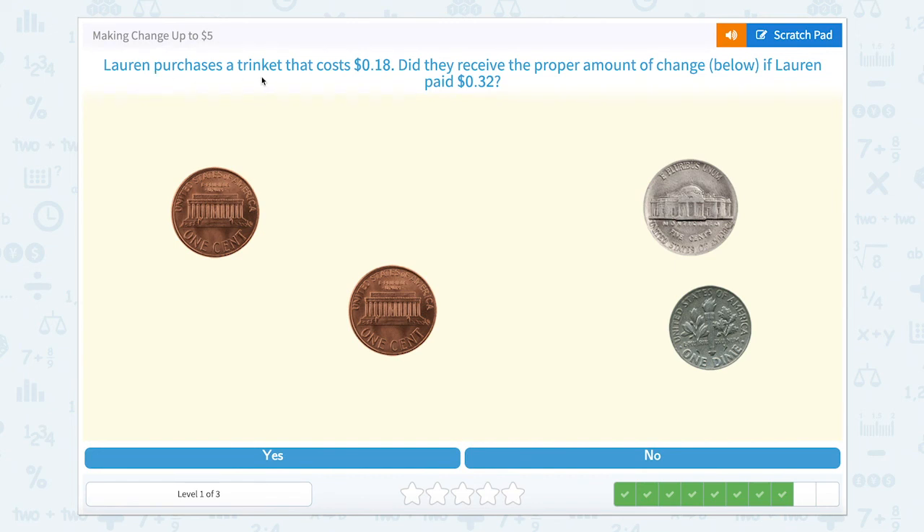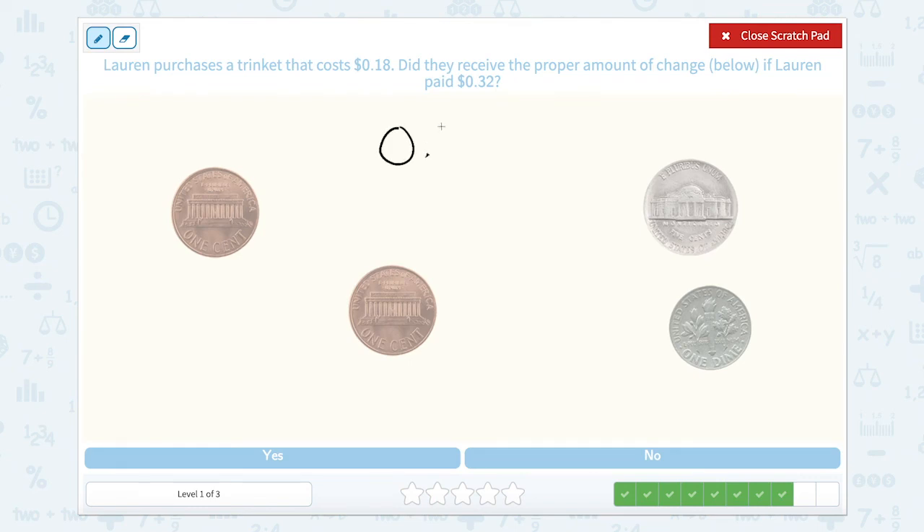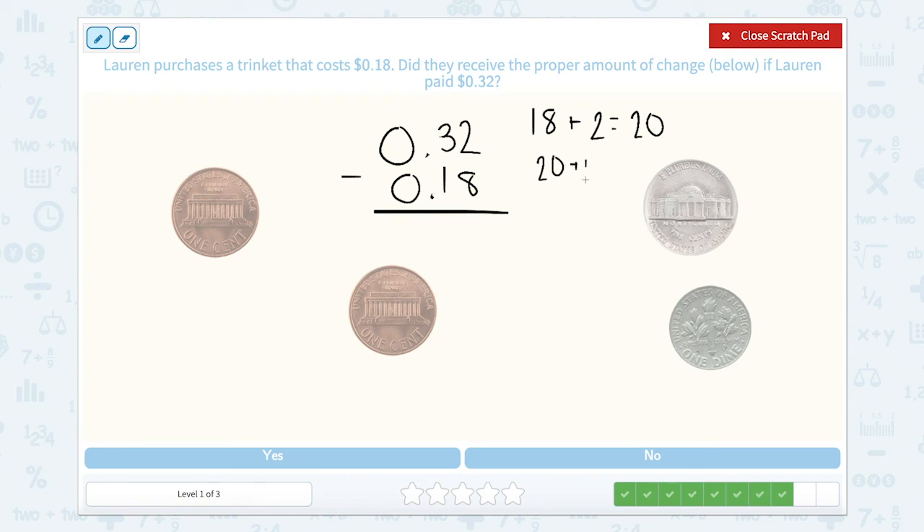Awesome job. Lauren purchases a trinket that costs 18 cents. Did they receive the proper amount of change if Lauren paid 32 cents? Starting at 18, we count up: plus 2 equals 20, plus 10 equals 30, and plus 2 equals 32. So 10 plus 2 plus 2 gives us 14 cents. Let's count to see if these coins are worth 14 cents.